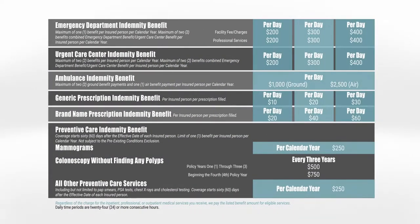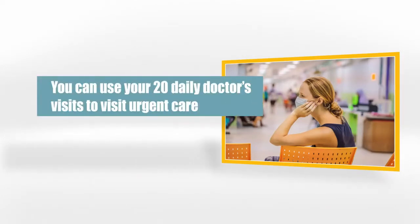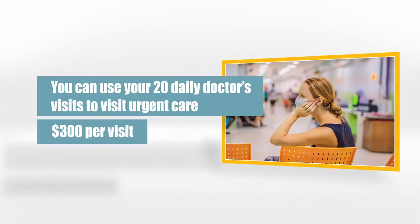When it comes to these emergencies, we either pay for a one-time urgent care and a one-time ER, or we pay two times for urgent care without an ER visit. Most people choose to use urgent care once. If you need to use the urgent care a second time, you're allowed to use any of your 20 daily doctor's visits, so if you needed to, you could visit the urgent care 21 times. This benefit pays $300 for the visit.